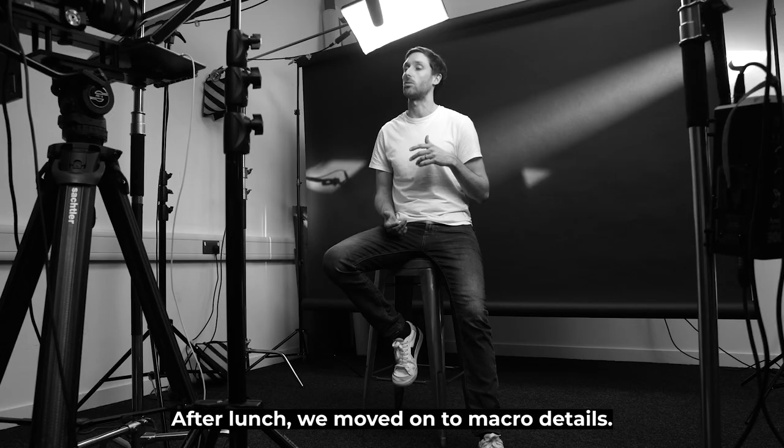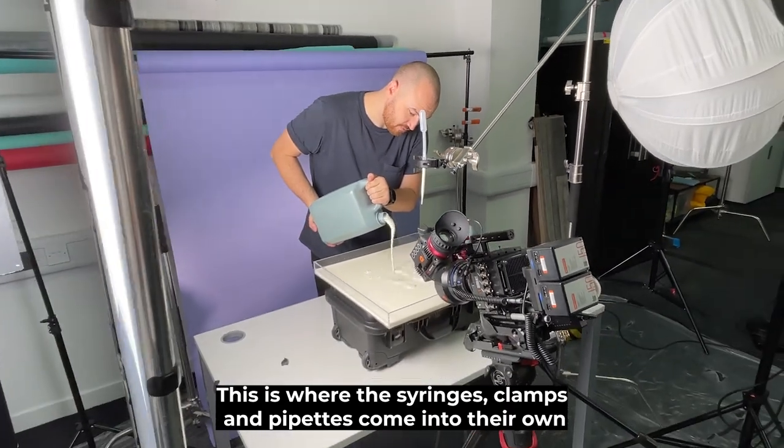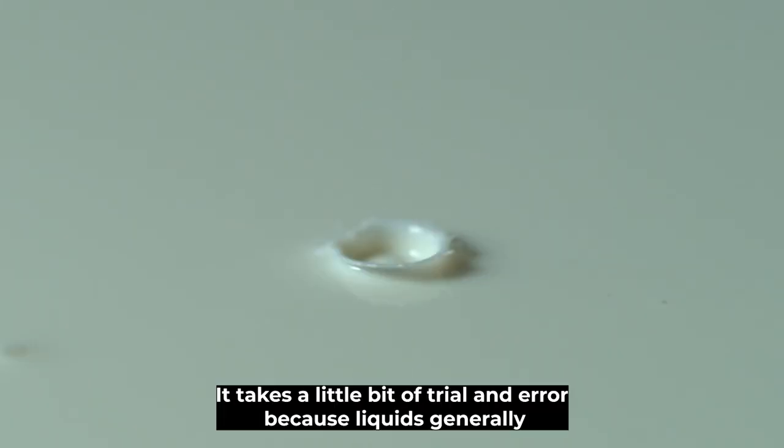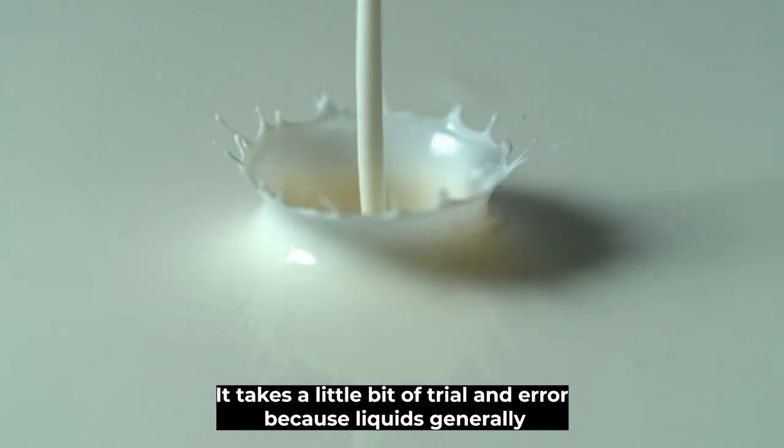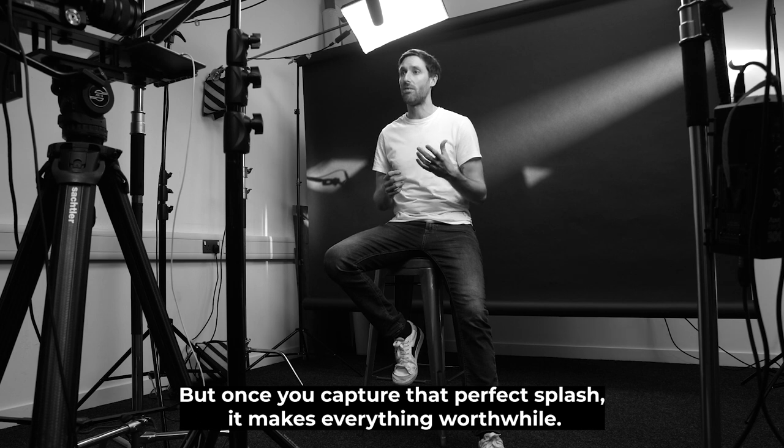After lunch, we moved on to macro details. This is where the syringes, clamps and pipettes come into their own to capture the macro details of that perfect drip. It takes a little bit of trial and error because liquids generally behave differently every single time, no matter how nicely you ask them. But once you capture that perfect splash, it makes everything worthwhile.